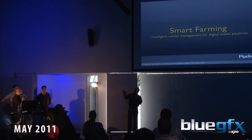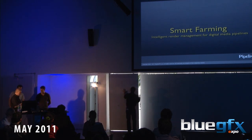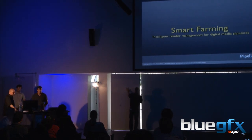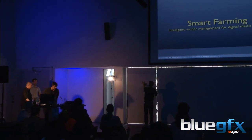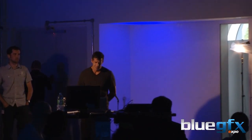Here we've got Smart Farming by Richard from PipelineFX. I'd like to do a talk on best practices in render management. A lot of it's relative to how Cube manages rendering, but a lot of it is based on concepts and challenges that we've seen doing product validations around the world with different kinds of organizations and what they do with rendering.